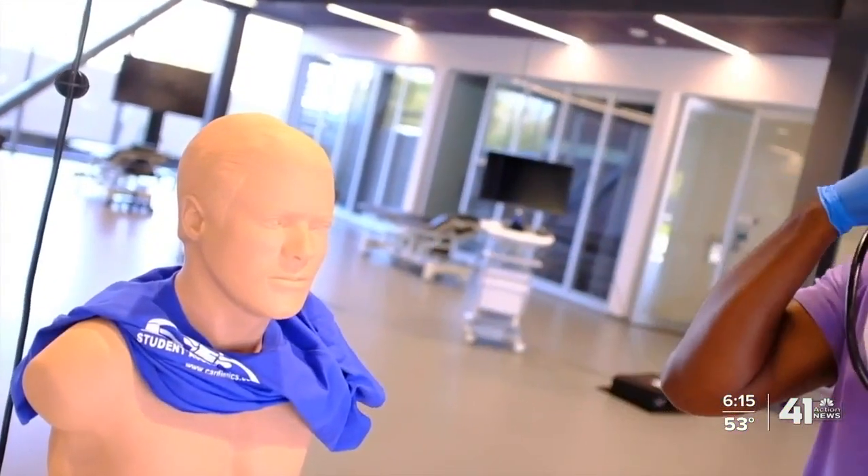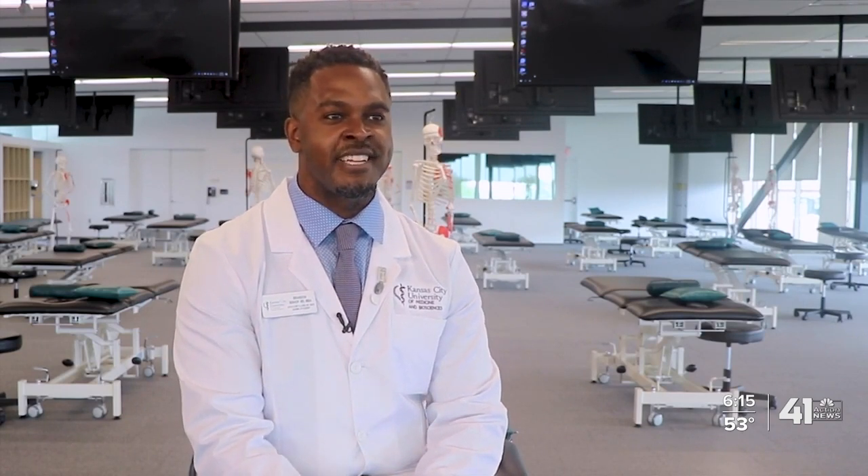We're using lifelike simulation with simulated mannequins, and we're actually integrating it into our systems courses. So when we're learning about the heart, we're also going to be teaching them how to do the ultrasounds of the heart. Being able to go down to the mannequin and actually listen to it and hear what it actually sounds like — it made a difference. It made it a little bit more solid in our heads.